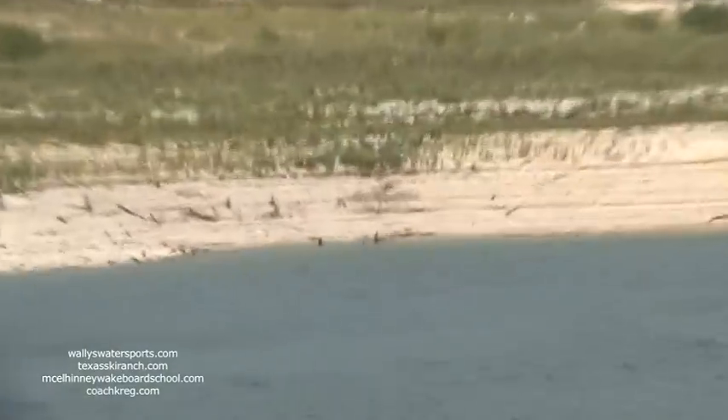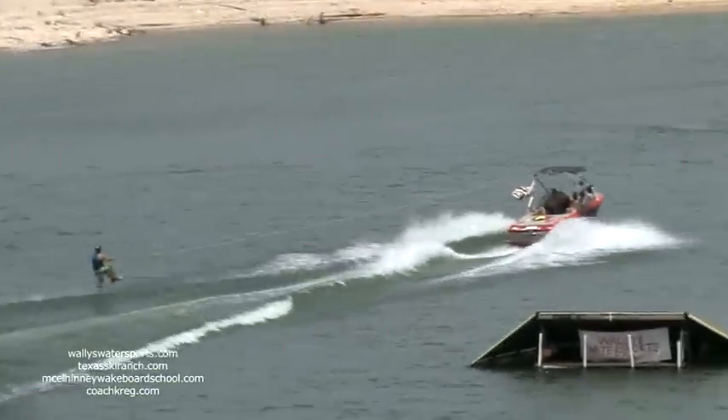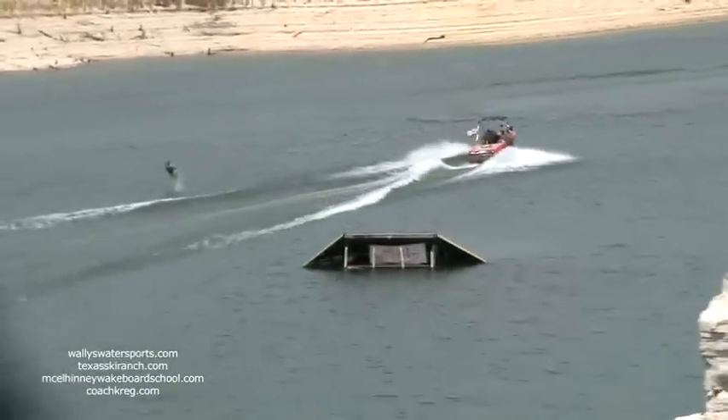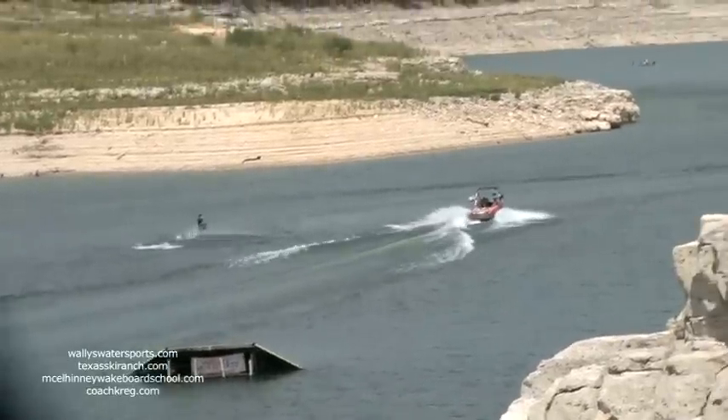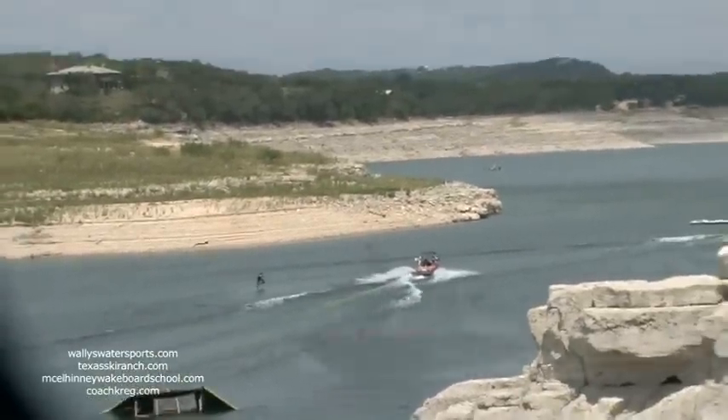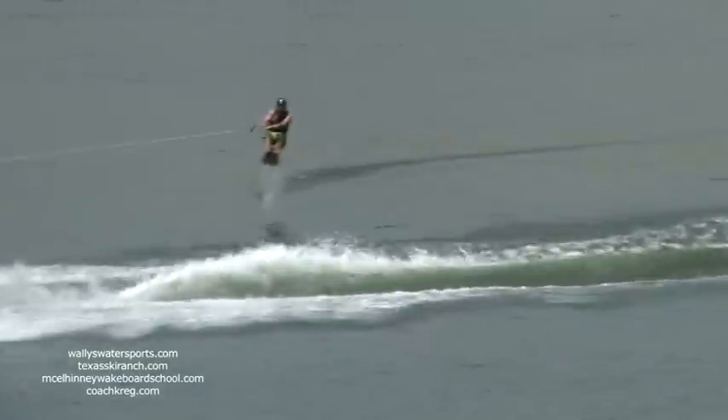He is not riding on the ski itself — he is riding on a metal plate, the hydrofoil down below. Hydrofoil skiing was created in 1960, and this version you're seeing here was created in 1990. We have Matt Van Gilder demonstrating the air chair, or hydrofoil, for you.